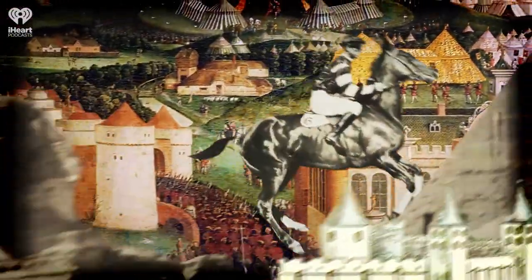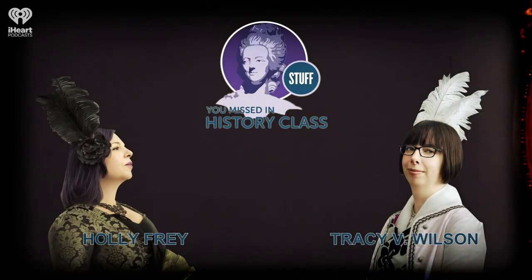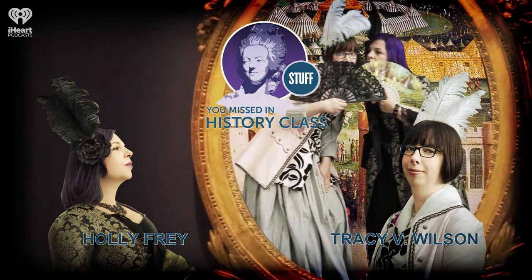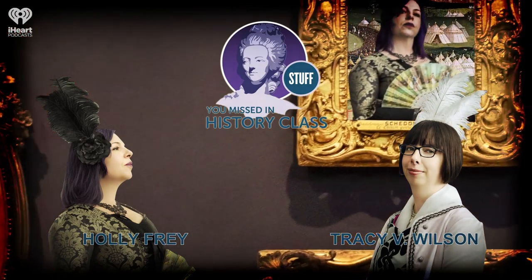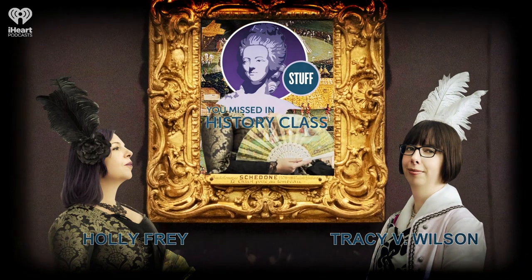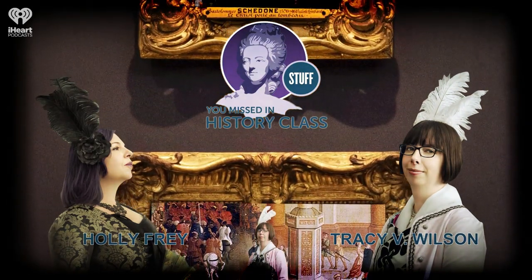Welcome to Stuff You Missed in History Class, a production of iHeartRadio. Hello and welcome to the podcast. My name is Holly Frey, and I'm Tracy V. Wilson. And depending on your definition of a computer, the subject of today's podcast could qualify as the oldest that we know of. And this story has all the makings of a good thriller. There's a shipwreck, there's a mysterious device that's kind of out of place in time, and there's actually an ongoing debate over the origin of it and who built it in the first place. And it's been studied extensively, but even so, it still holds this sort of level of mystery about it.